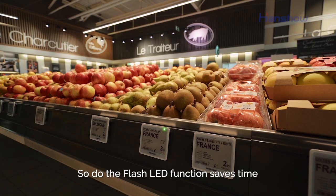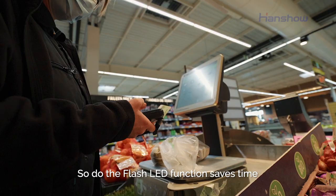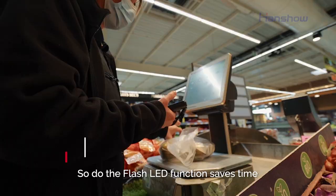So it allows us to be more serene when we finish our work in the morning. And the fact that they flash for the drive allows us to gain time, to select the products and take the right products.